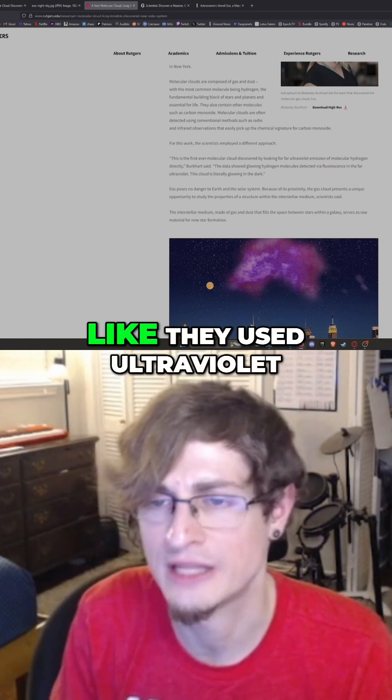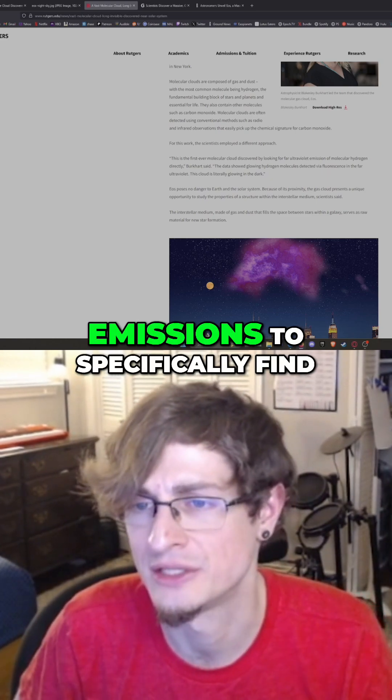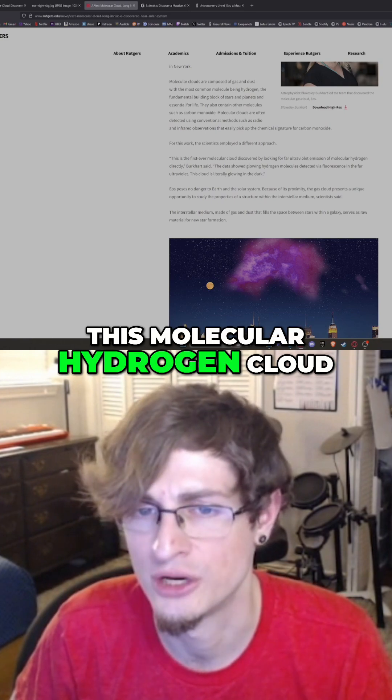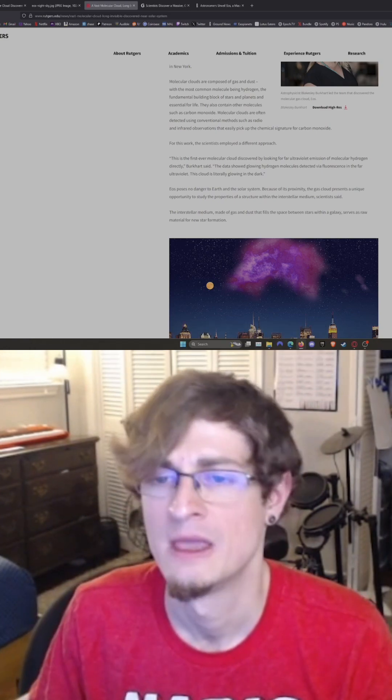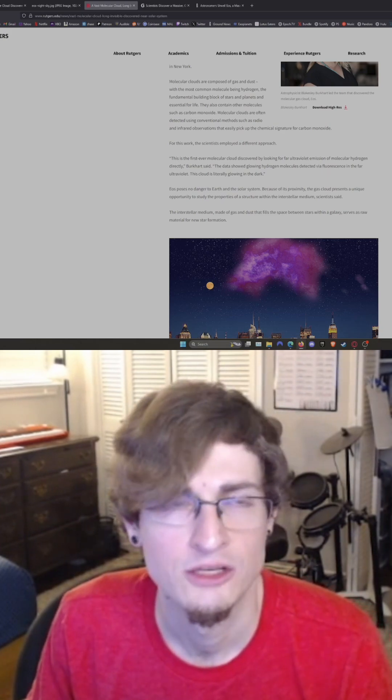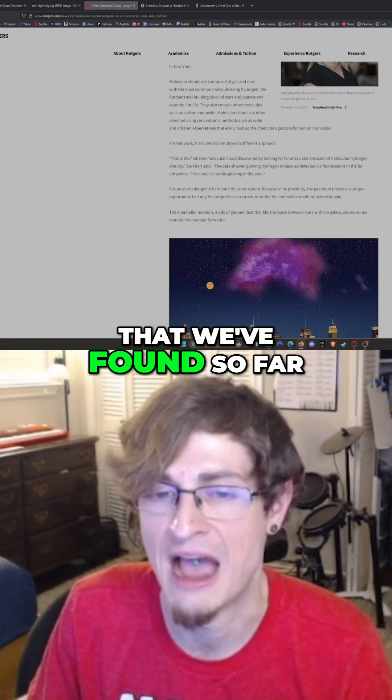It looks like they used ultraviolet emissions to specifically find this molecular hydrogen cloud, which is the closest one to our solar system discovered so far.